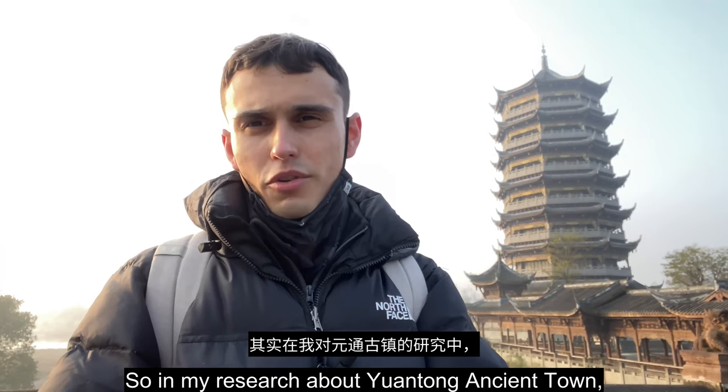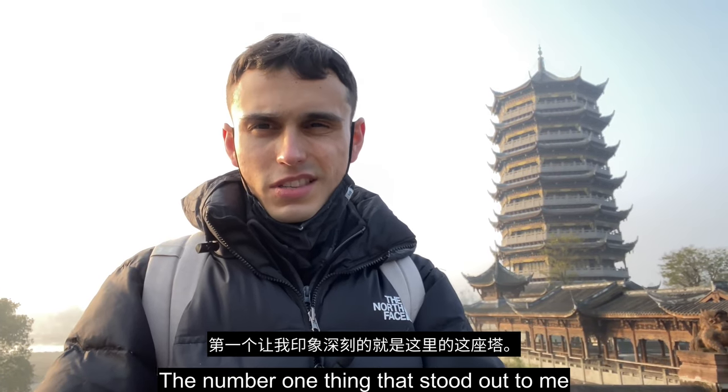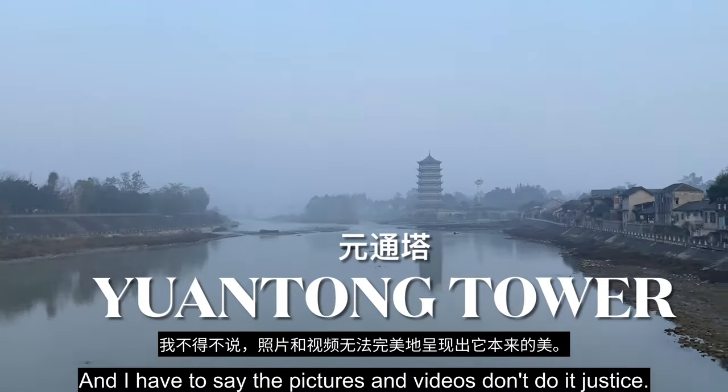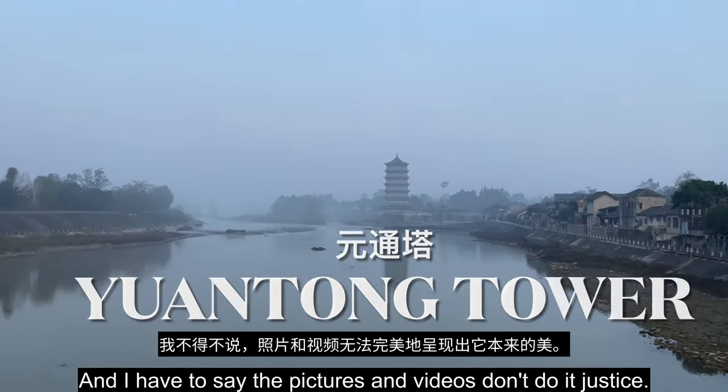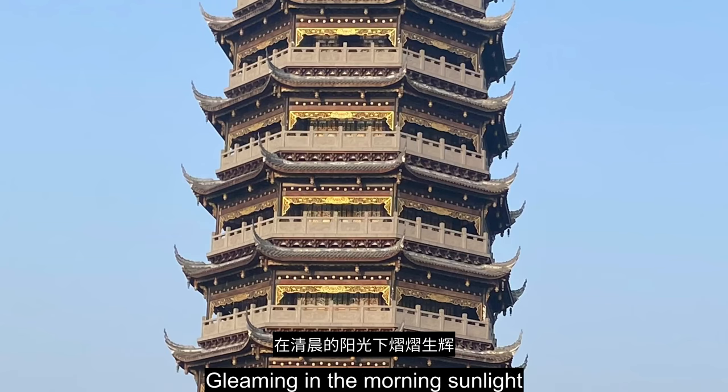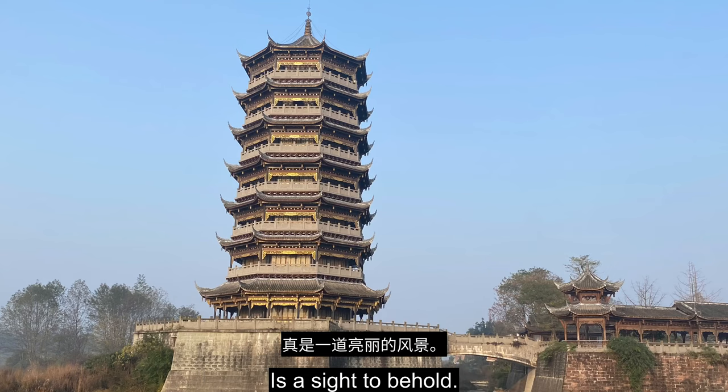In my research about Yuantong ancient town, the number one thing that stood out to me was this tower right here. And I have to say the pictures and videos don't do it justice. Just the way this structure stands by the river gleaming in the morning sunlight is a sight to behold.